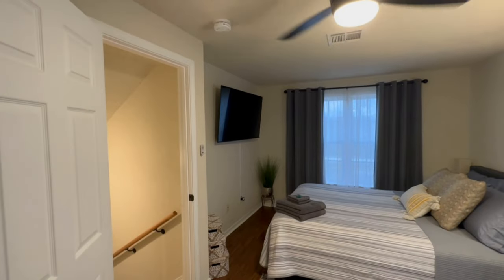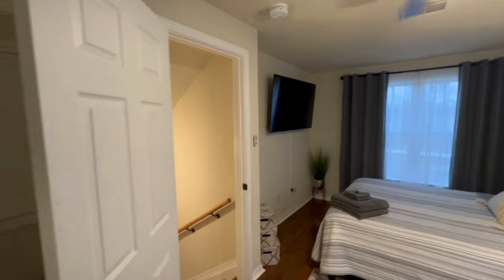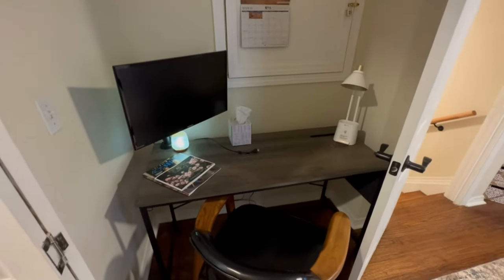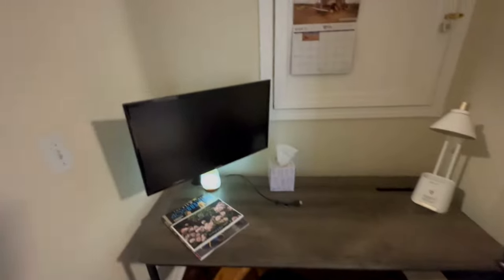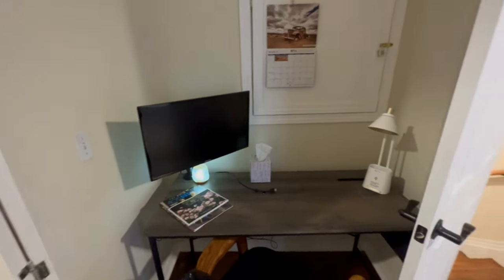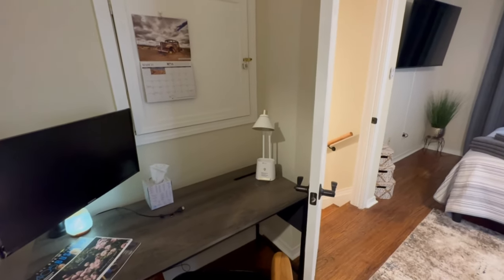That's only the upstairs TV — the downstairs TV is fixed, you cannot move it. Coming around this way, if you're a teleworker, you can hook your laptop right here. I've got an HDMI cable to plug into that monitor so you can dual screen it. This lamp also acts as a charger as well.